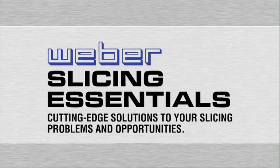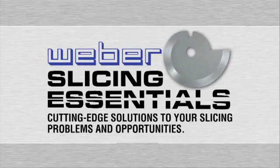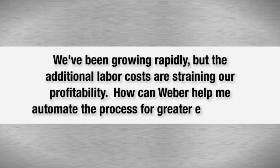Welcome to Slicing Essentials, cutting-edge solutions to your slicing problems and opportunities. This week's question comes from a New York processor of pepperoni and other Italian meats: We've been growing rapidly but the additional labor costs are straining our profitability. How can Weber help me automate the process for greater efficiency?